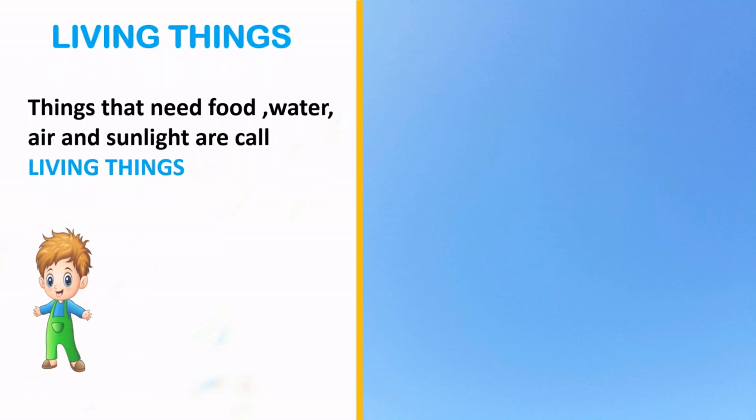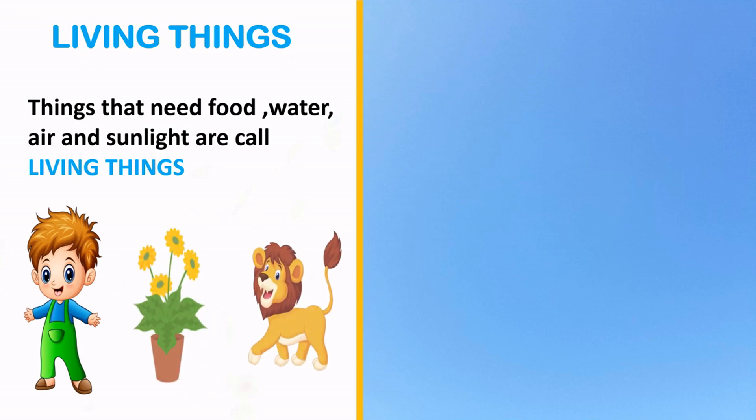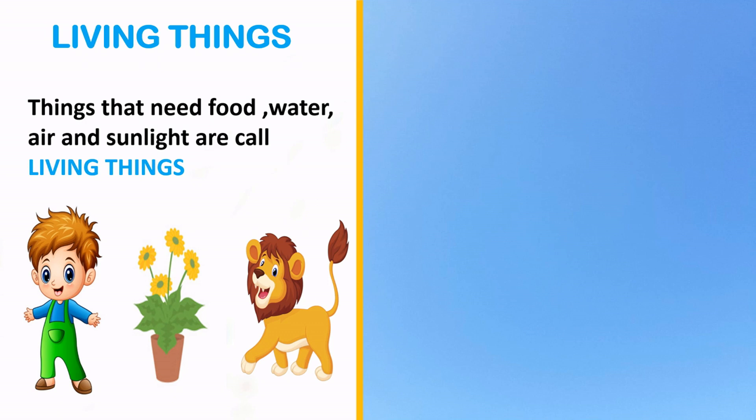Things that need food, water, air and sunlight are called living things, like human beings, animals, etc.